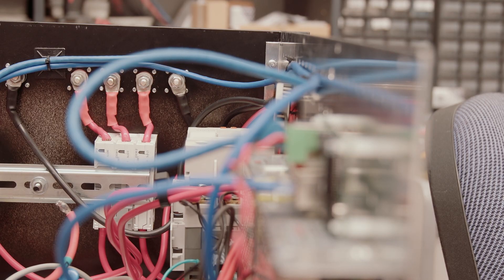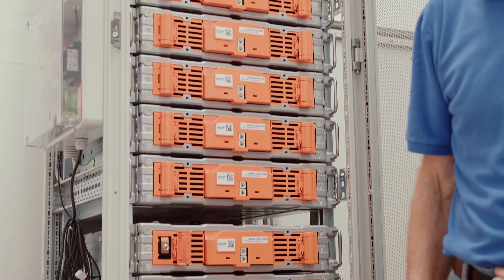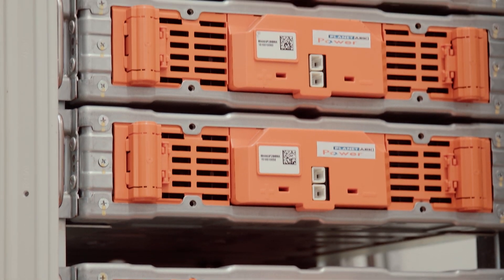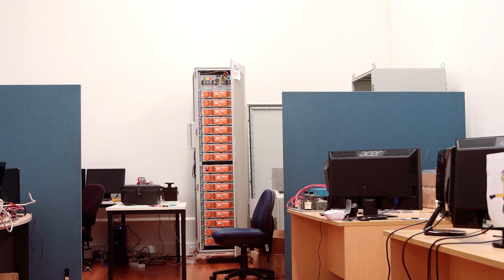We're always looking to improve the control and management of batteries. As the battery prices are coming down, the scope is increasing a little bit and there are more and more clients involved.